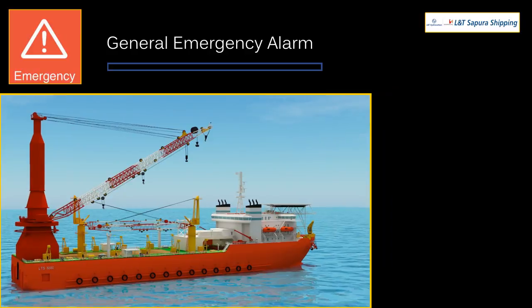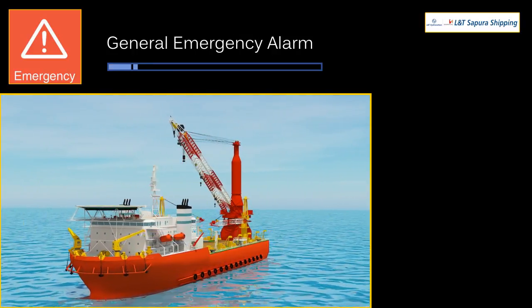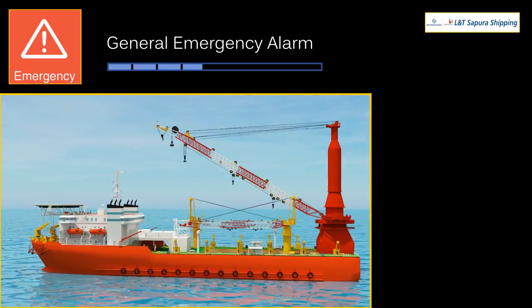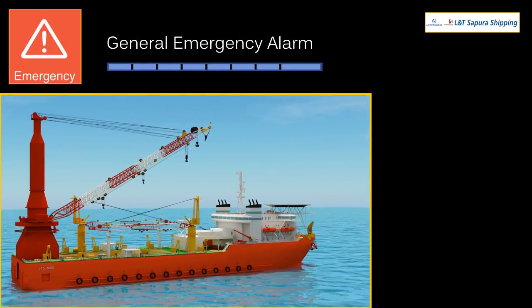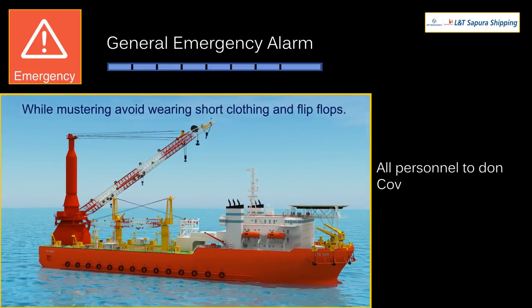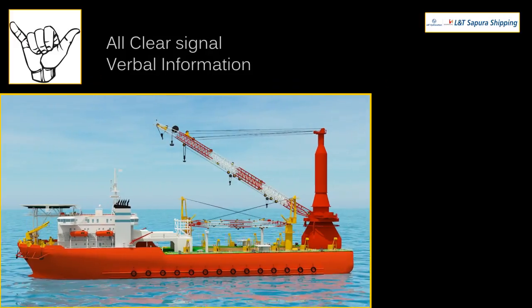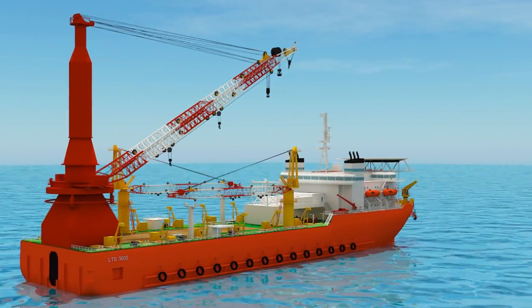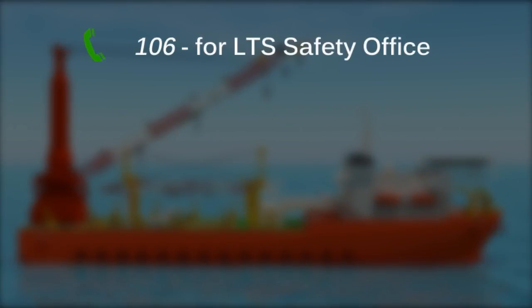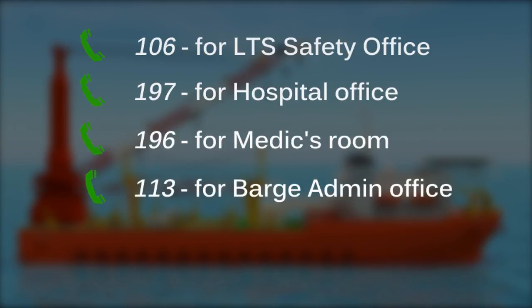General emergency alarm signal is an audio signal with seven short rings and one long ring. All personnel must don coveralls and life jackets and muster at designated stations. All clear signal is given as verbal information from the bridge. In case of emergency, contact: dial 106 for LTS safety office, 197 for hospital office, 196 for medic's room, and 113 for barge admin office.